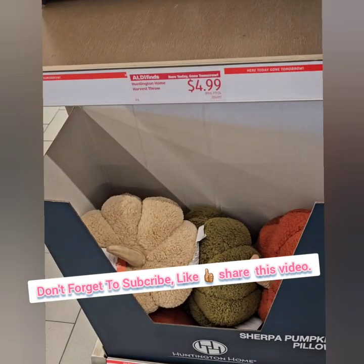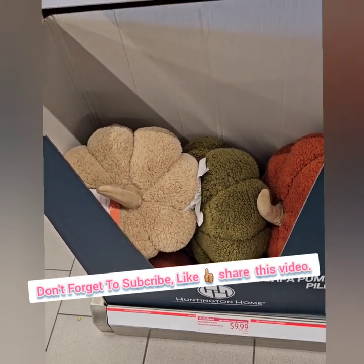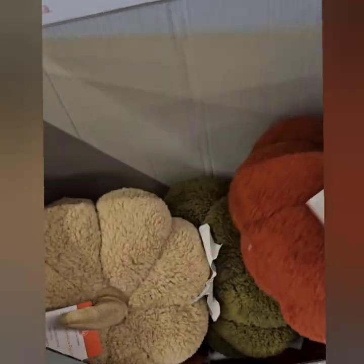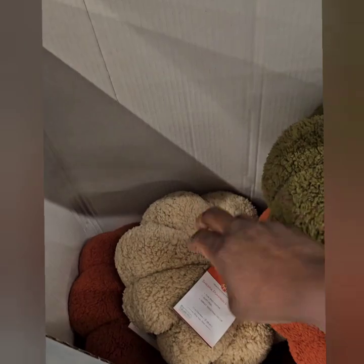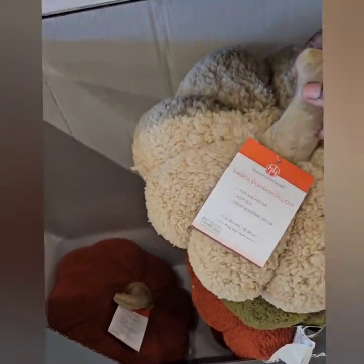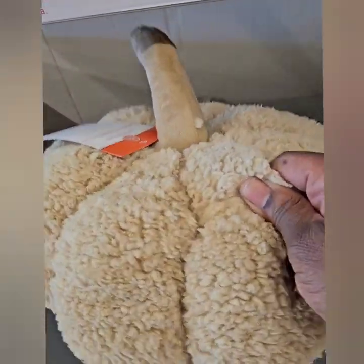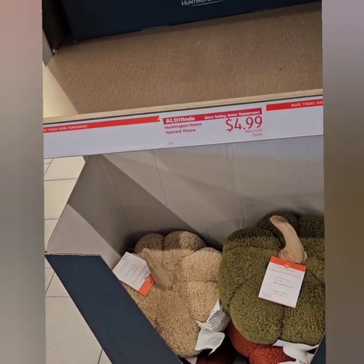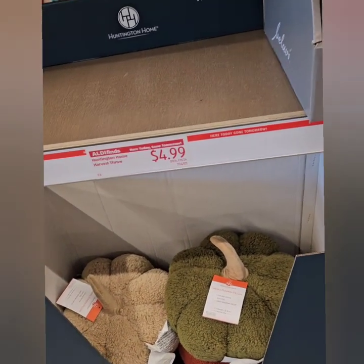They also have these amazing Sherpa pumpkin pillows in different colors at $9.99 — this is a steal of a deal. They have this amazing orange, and this is the smaller size; they do have the larger size too. They have a beautiful green color and a taupe brown. These are awesome to put on your bed for the fall to give it a nice touch, or in your accent chairs. That is a steal of a deal.